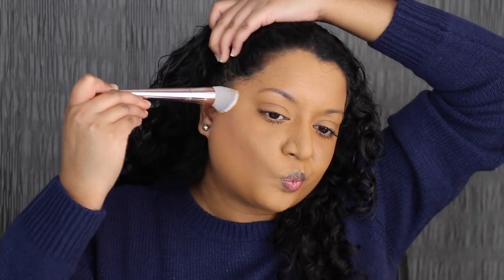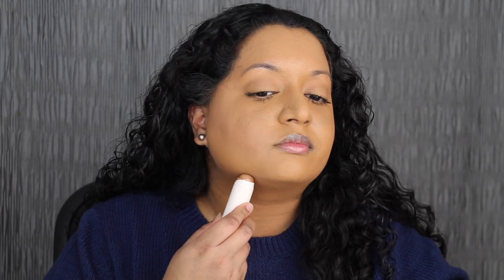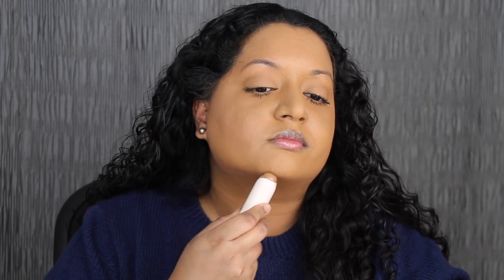I'm just going to do one stripe — this is not even showing up on my skin. It shows up on the back of my hand, so I'm just going to take my brush and see if I can build this up. There's a little bit of a line here, it's very subtle. I expected Happy Soul to look like this, but this shade is a little bit too light on me and the other three shades are going to be way too dark on me.